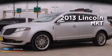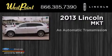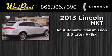This is a 2013 Lincoln MKT. This crossover has an automatic transmission and a 3.5 liter V6.